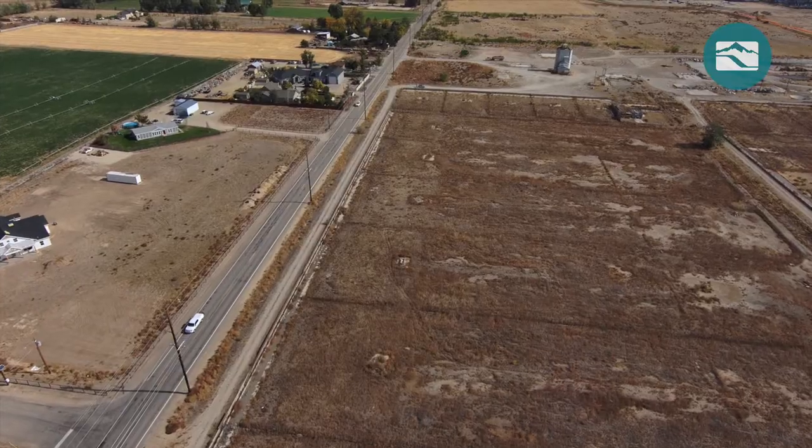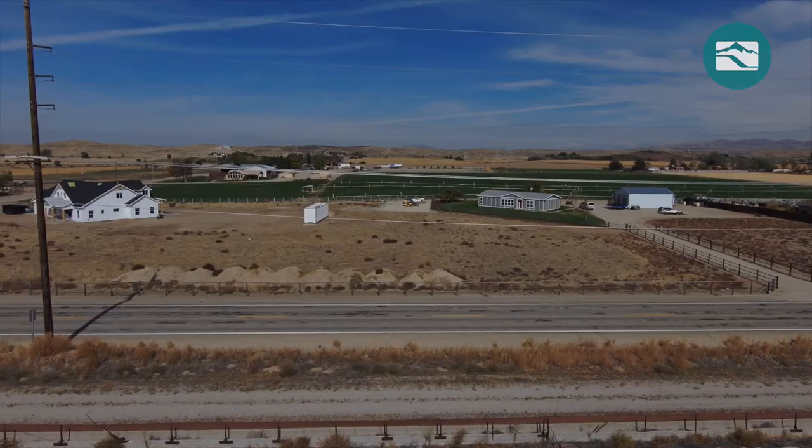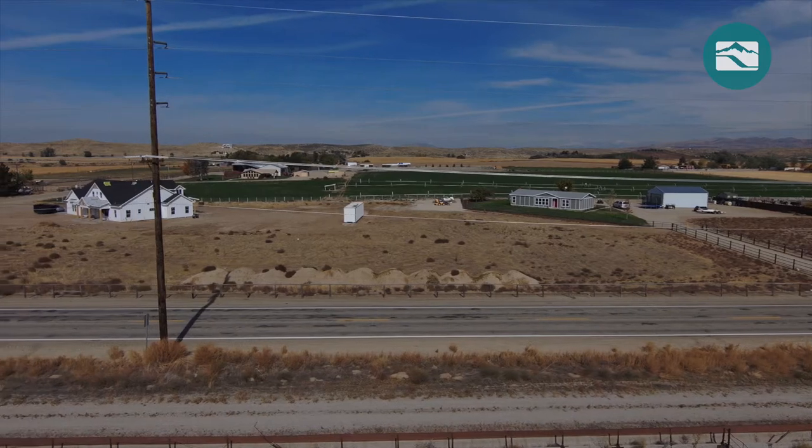The City of Eagle was good to work with. We got the line permitted and built without any problems. This process highlighted the importance of working with communities to find the best places for power lines and other equipment.